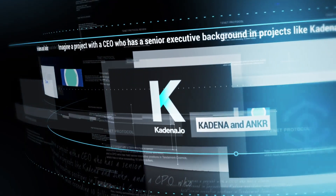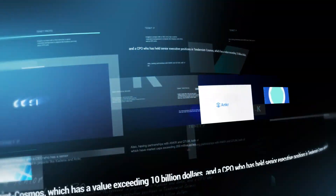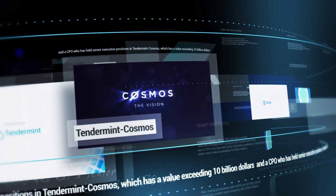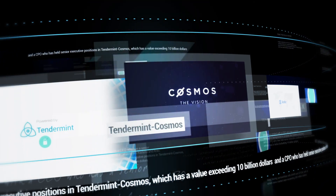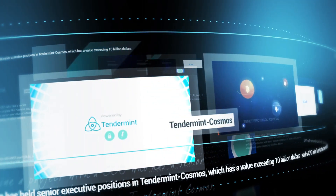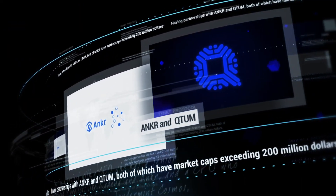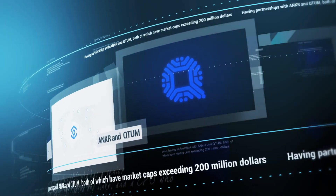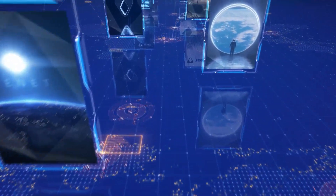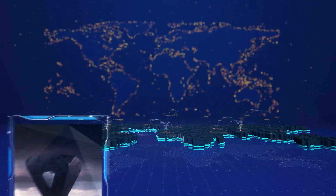Imagine a project with a CEO who has a senior executive background in projects like Cadena and ANKR, and a CPO who has held senior executive positions in Tendermint Cosmos, which has a value exceeding 10 billion dollars. Also, having partnerships with ANKR and Qtum, both of which have market caps exceeding 200 million dollars. The project in question is none other than Tenet Protocol, whose name we have frequently heard lately.